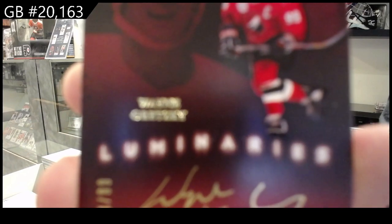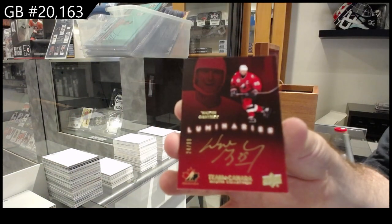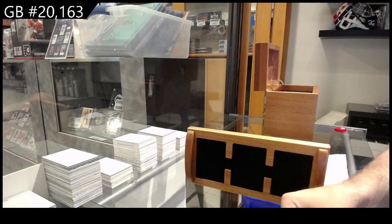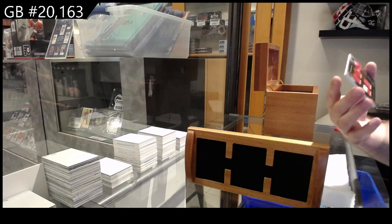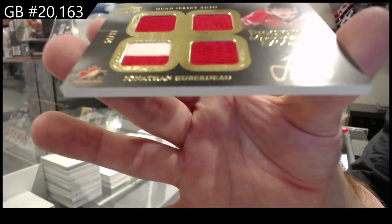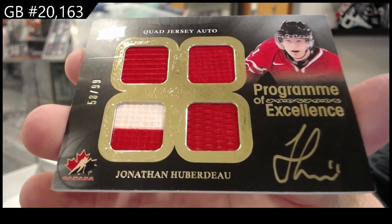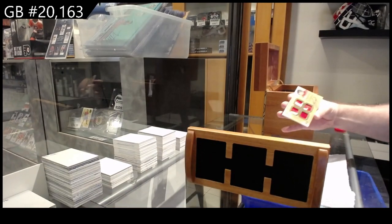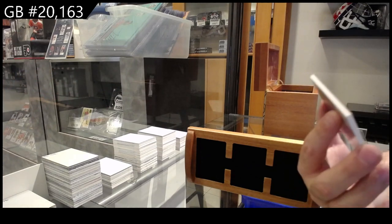Why are you not focusing on Gretzky? Program of Excellence quad jersey auto of Hubert Doe — 99. Quad patch auto, Schwartz to 25.